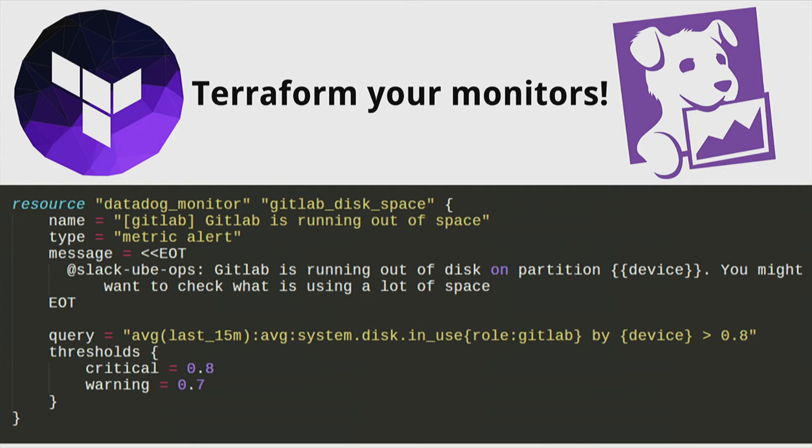We have a pretty nice Datadog Terraform provider — I believe Atlassian wrote it for us and got it merged to master. You can treat your monitors as code. Here we're defining a disk space monitor, and you can see the alert message sends to our Slack channel if disk space is running low. That's nice because infrastructure is code — you can check this into source control, have your commit history to know who changed the monitor, and do pull requests to discuss why you're creating a monitor and how it might be improved. That Terraform provider gives you a nice workflow to treat your SaaS config as code.